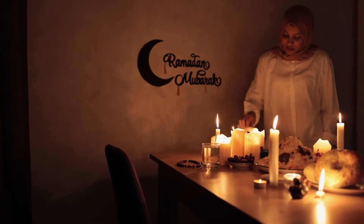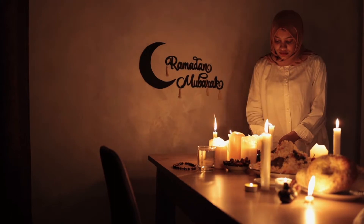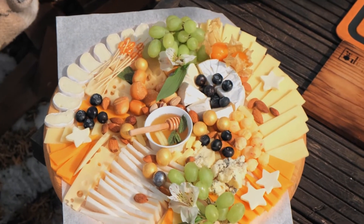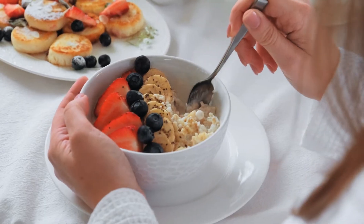Since Ramadan is 30 days of dry intermittent fasting, it is important to keep hydrated all day. Cut out the caffeine if you can, because it can be dehydrating — especially things like coffee or very strong cups of tea. Tea would be fine, but try to avoid too much caffeine.